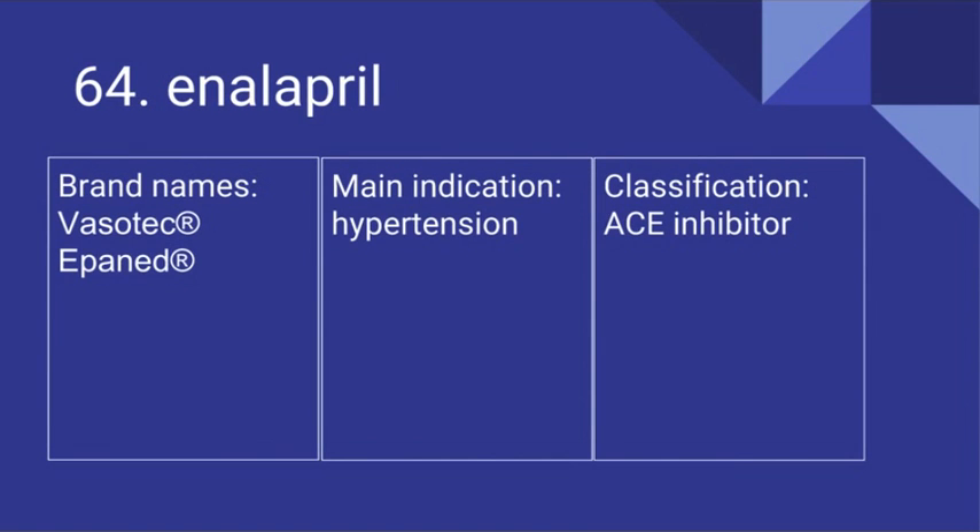64. Enalapril. Its brand names include Vasotec and Epaned. It's used for hypertension and it is an ACE inhibitor.